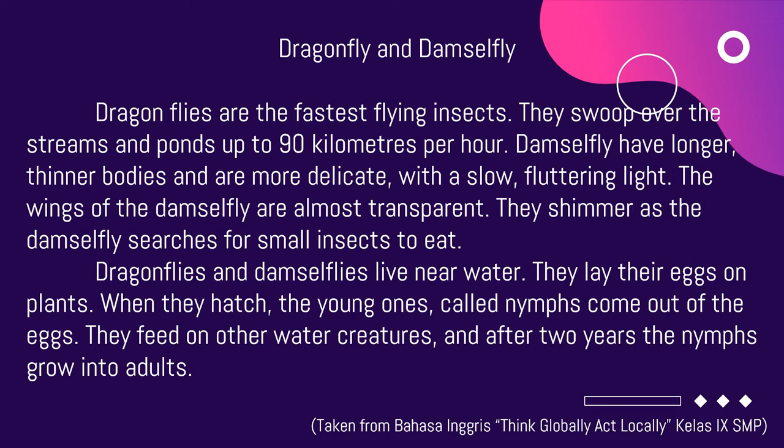The wings of the damselfly are almost transparent. They shimmer as the damselfly searches for small insects to eat.